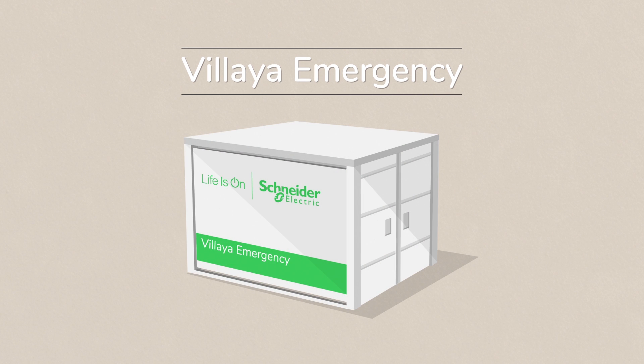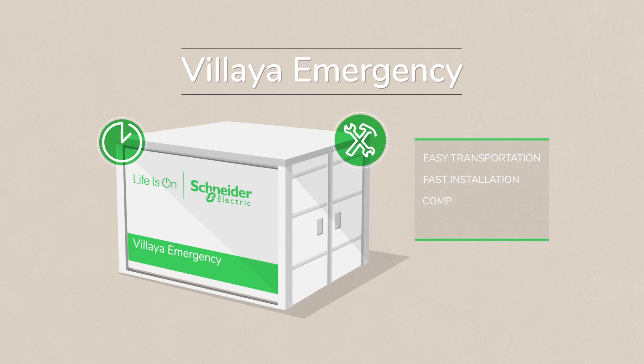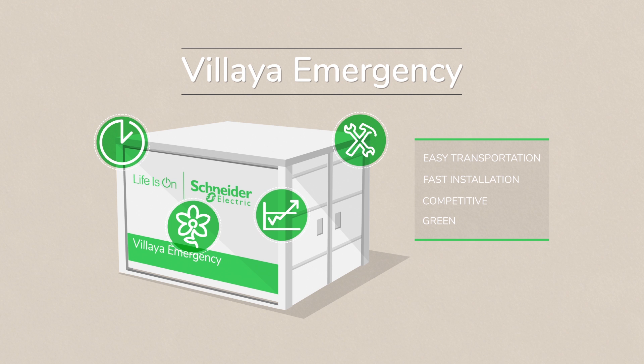Vilea Emergency sets up quickly and easily to effectively support emergency response efforts. Vilea Emergency is competitively priced compared to conventional diesel-based solutions, plus it does not generate any pollution or CO2 emissions.